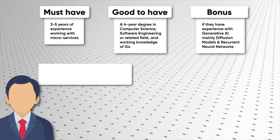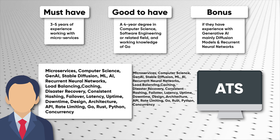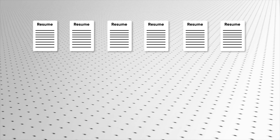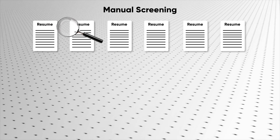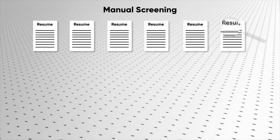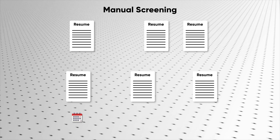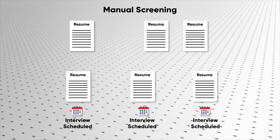The recruiter then extracts relevant keywords out of this list and enters that into the Applicant Tracking System, or ATS, that filters the resumes based on those keywords. This is the first step that filters out most of the resumes that don't match the criteria. A small percentage of resumes that get filtered through will manually get screened by the recruiter or whoever is responsible for doing the screening. And finally, a handful of resumes that get past the screening will get forwarded to either the scheduling team or the hiring manager to set up an interview loop.